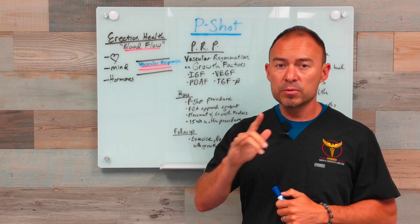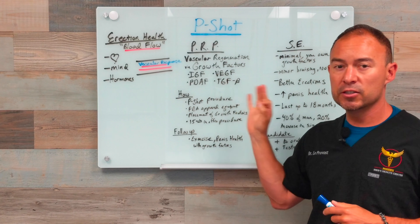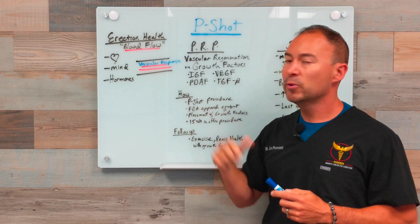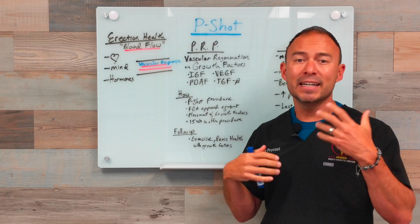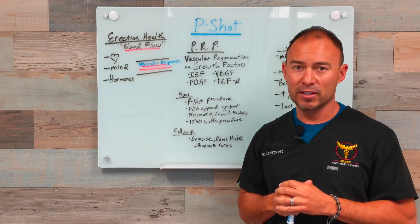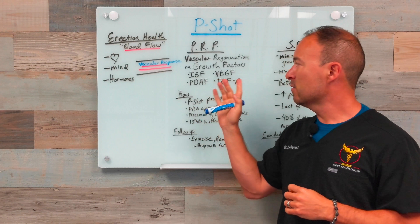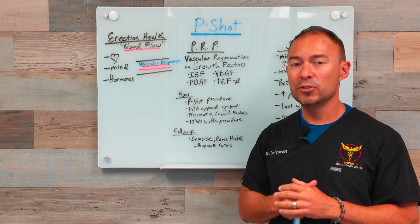In terms of the P-Shot, how does this work? Essentially what the P-Shot is doing is increasing the vascular response inside of the penis tissue. It's anti-aging for the penis — it's actually anti-aging for the blood vessels in that area. We now have a procedure that can actually help to regrow and regenerate the tissue in that area.